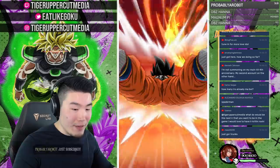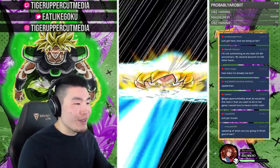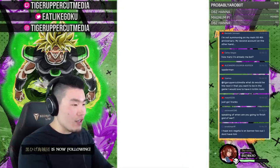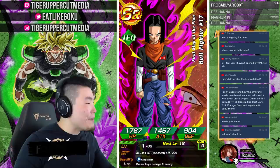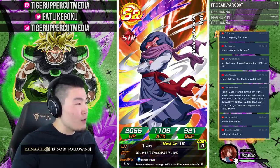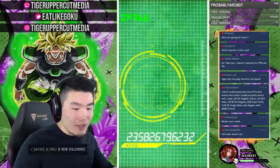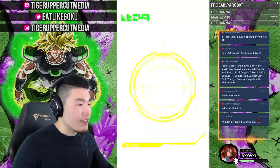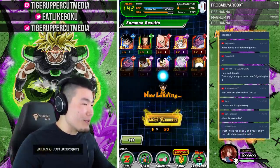I can't blame anyone for wanting to summon for the transforming Vegeta. I thought it was just going to be AGL Cooler and INT Goku Black — units I figured I could hold out on — but if Vegeta turns out to be amazing I might have a hard time. Thanks Probably A Robot for the Twitch Prime sub. Super Saiyan Gogeta is the reason any team works well — he's just overpowered and I wish I pulled him.